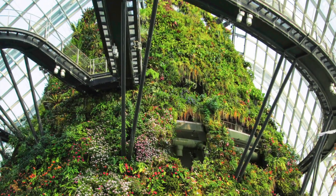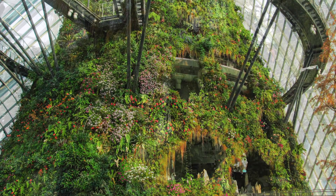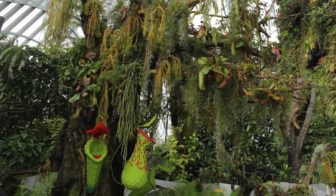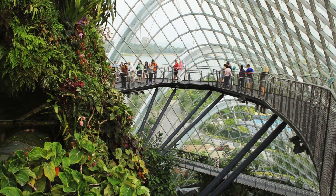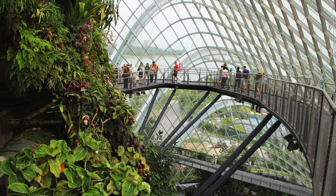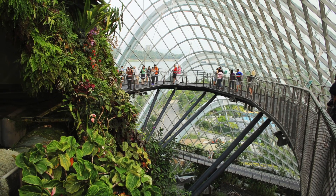Higher than the Flower Dome, the Cloud Forest is slightly smaller at 0.8 hectares. The gigantic biodome recreates the environment and climate of a seven-story high mountaintop forest, replicating the cool, moist conditions found in tropical highland regions between 1,000 meters and 3,000 meters above sea level.